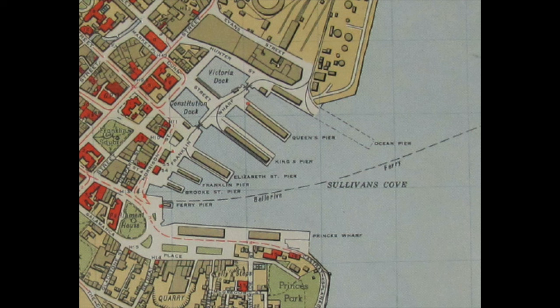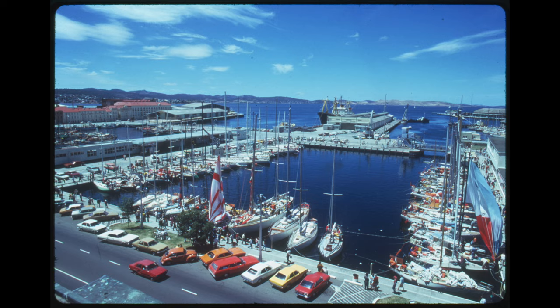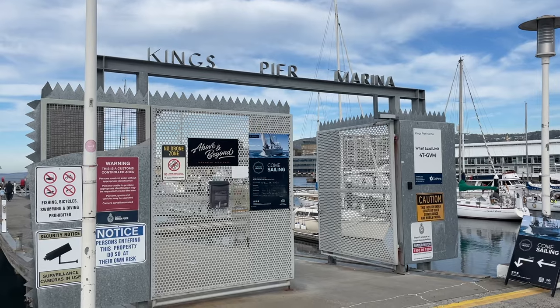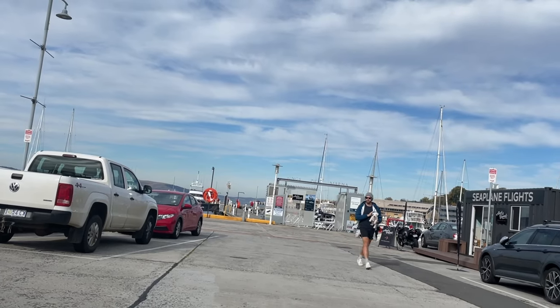Sullivan's Cove today is missing two large piers. This map from 1954 shows King's Pier and Queen's Pier. By the 1970s, they had both been demolished. Debates about rebuilding them delivered nothing. Today, instead, a private marina sits roughly in the middle between where they had both once stood.